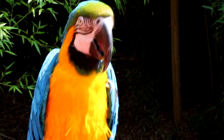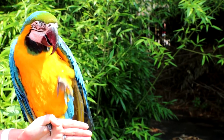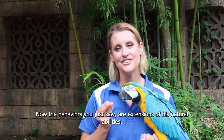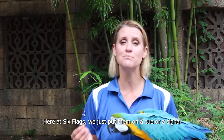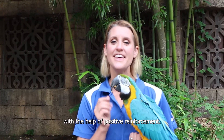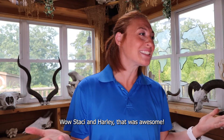Funny! Now the behaviors you just saw are extensions of his natural abilities. Here at Six Flags we just put them on a cue or a signal with the help of positive reinforcement. Wow, Stacy and Harley, that was awesome!